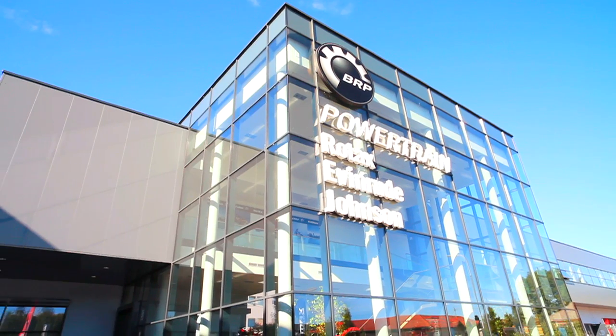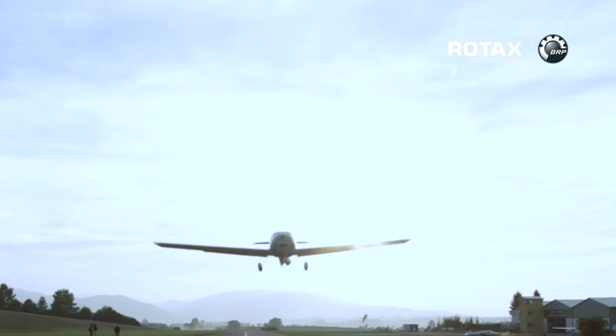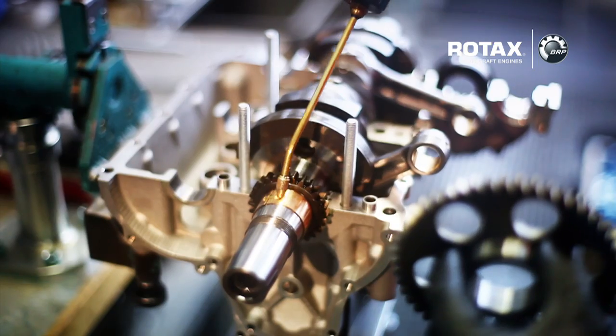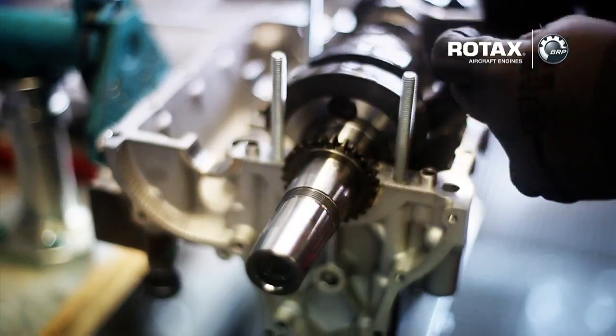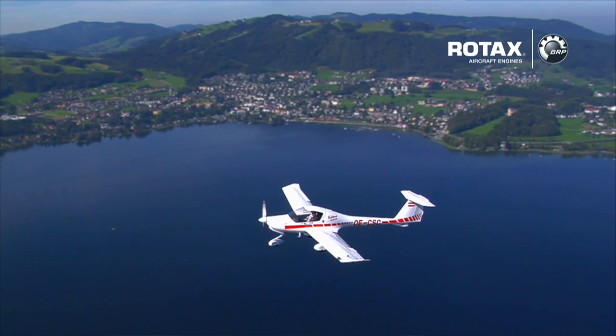BRP's powertrain division is the world's leading supplier of engines for ultralight and lightweight aircraft, and also powers a wide range of motorized recreational vehicles. Here at BRP Powertrain, we want to turn your leisure time into your best time — on land, on or off-road, on water, on snow, or in the air.